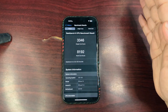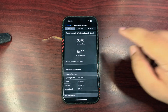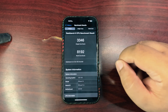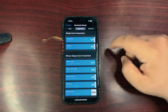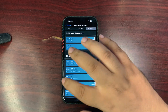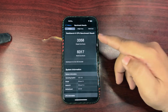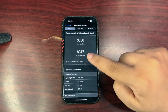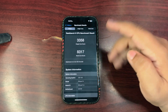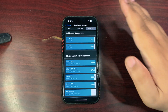The first score came right after installing the update: 3,346 on single-core and 8,192 on multi-core running iOS 18.5 Beta 2 — both higher than the average. After using the device for a couple of hours, I ran the test again and the scores improved: 3,358 on single-core and 8,370 on multi-core, both higher than the previous run and higher than the average.